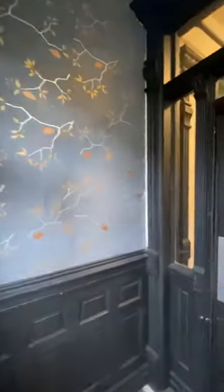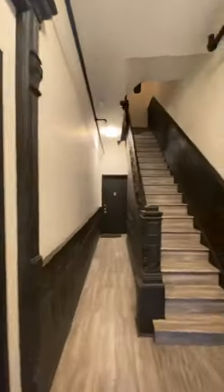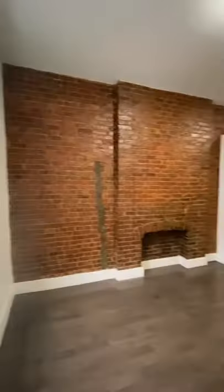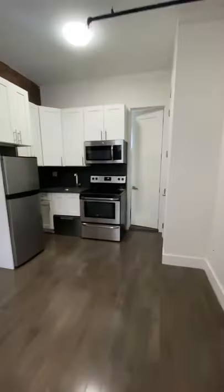Here's a 235 square foot studio in Harlem that's actually really, really nice and maybe worth the money. It's located in a brownstone on a really nice block with a nice entryway, and you have this gorgeous exposed brick wall.